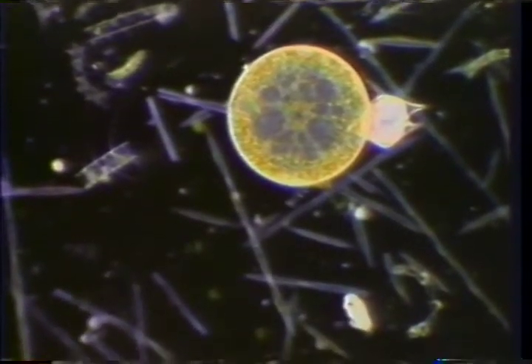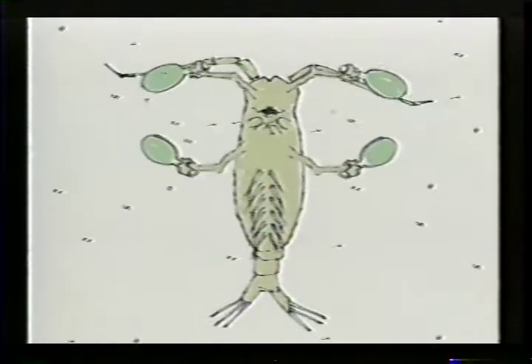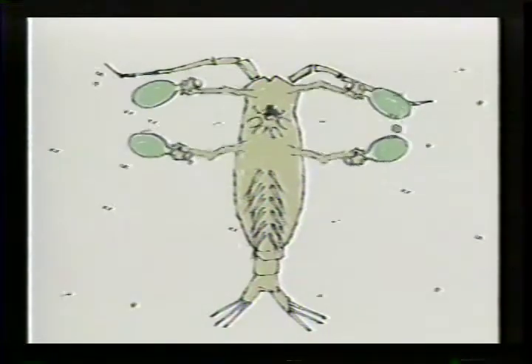As much as they range in size, filter feeders vary in technique. Some, like this copepod, create currents by paddling their appendages. Copepods detect diatoms in the currents and direct these morsels into their mouths.